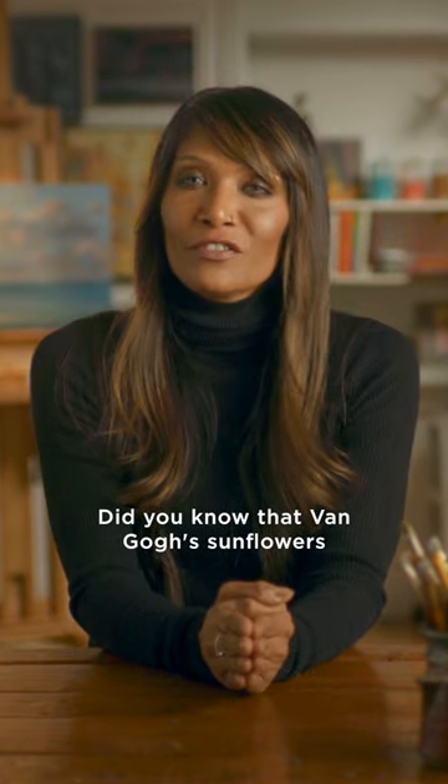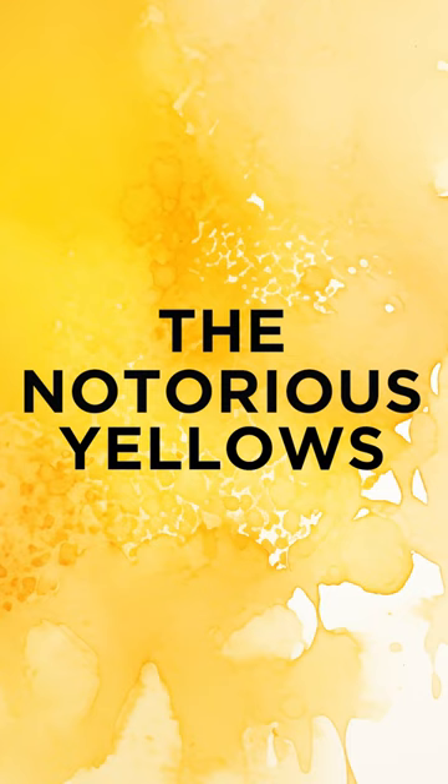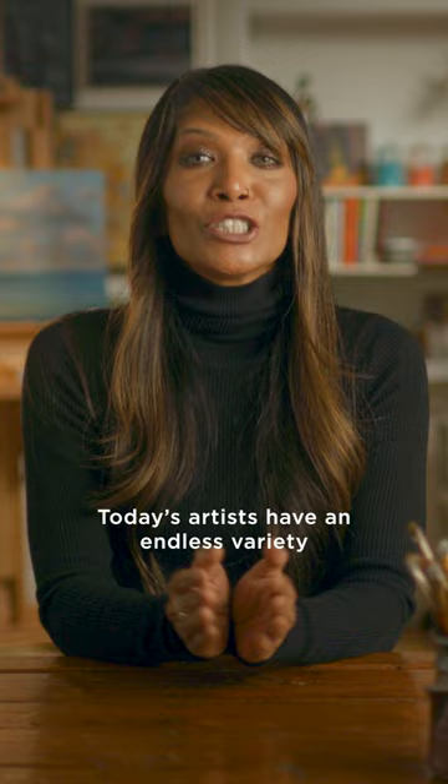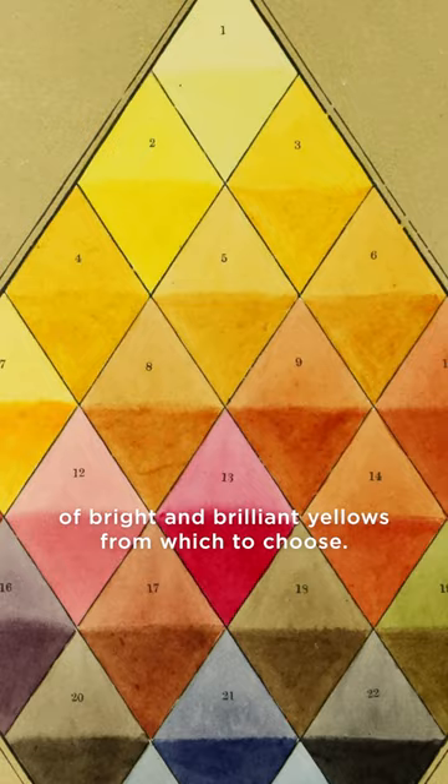Did you know that van Gogh's sunflowers originally looked like this? Yet this is how these paintings appear today. Yellow is notorious for being one of the trickiest colors for artists throughout history. Today's artists have an endless variety of bright and brilliant yellows from which to choose, but for much of art history this wasn't the case.